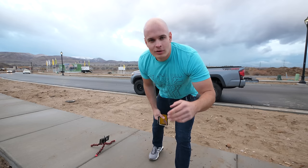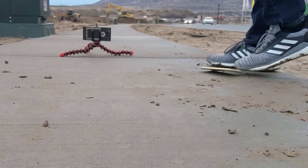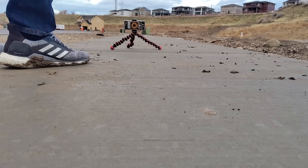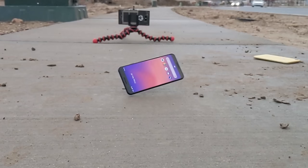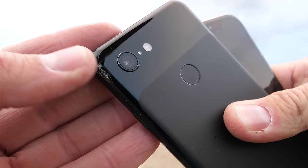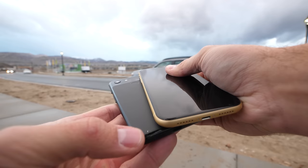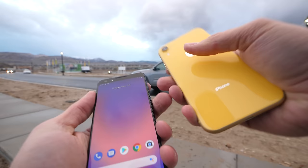Let's go for drop number 3. We'll do the same pocket-style drop as last time, starting with the iPhone XR pulling it out of my pocket, then the Pixel 3. So far no major damage yet — but wait, the Pixel 3 is the first one to get damaged, right there along the corner. The glass is shattered just a little bit down at the bottom. Still no major damage to the iPhone XR, just a little bit of scuffing. No damage on the back and no damage on the front. It will be interesting to see which phone cracks first.